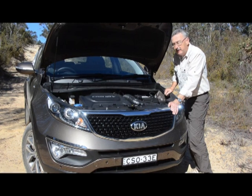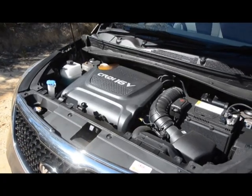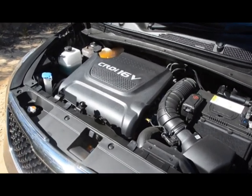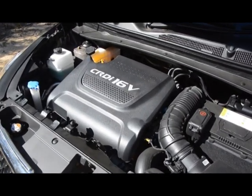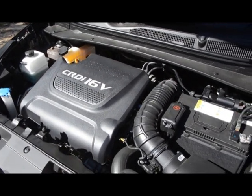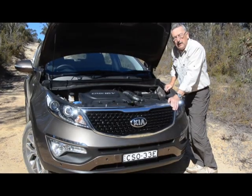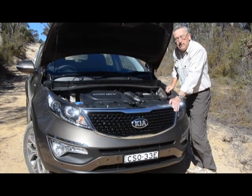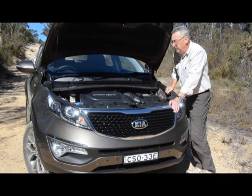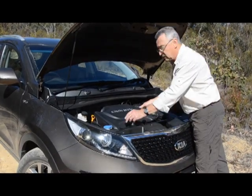This is the heart of the matter. There's an east-west mounted two litre turbocharged common rail diesel which puts out 135 kilowatts and 392 newton metres of torque. That's plenty of grunt to pull a camper trailer and it's rated to tow 1600 kilos. It all hides under this cover that's easy to remove.